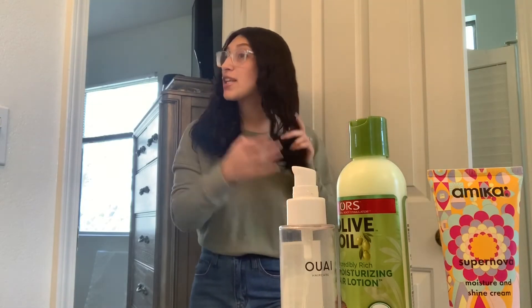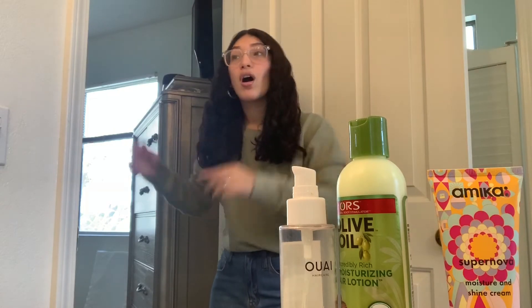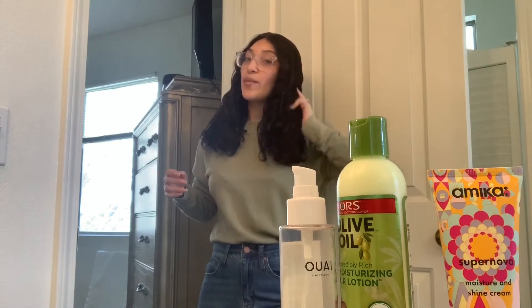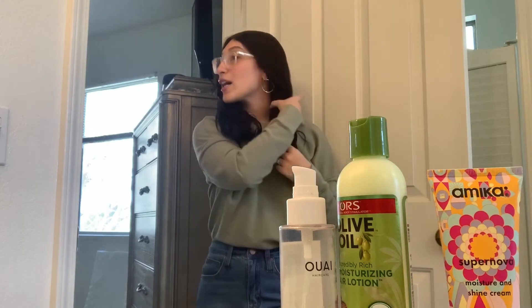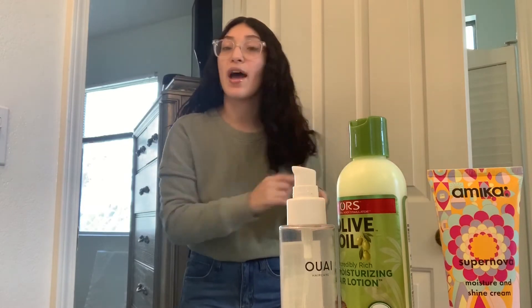I'm going to try to see if I can last a whole month just going natural, and who knows, maybe I'll keep it up because I am wanting to grow my hair out. Any natural hair girls out there that want to give me some tips or advice, please do — my husband also has some other products that are really good for natural hair.